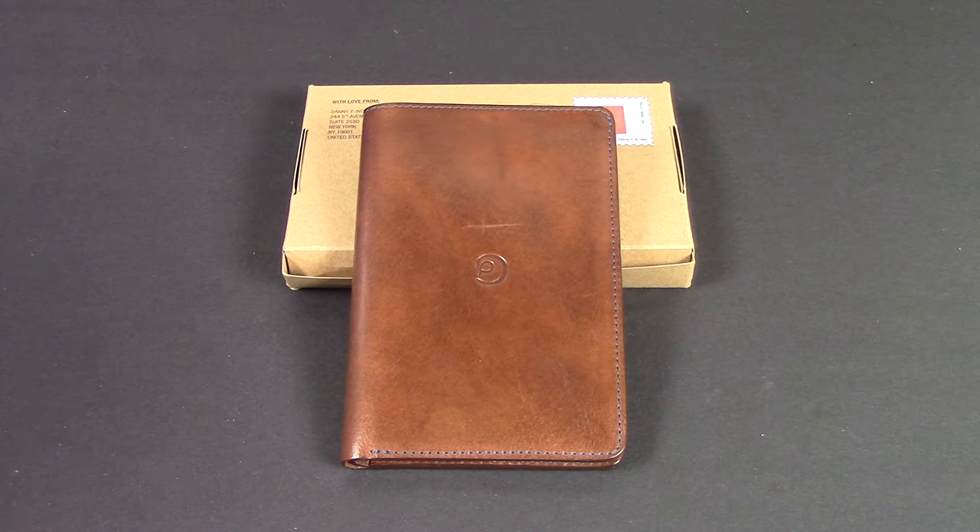What's up guys, a great partner of mine, Danny P, sent me this case and I'm going to show you what it's all about. It's a wallet style case and this one specifically is for the iPhone 6S. They do make it for the 6S Plus or 6 Plus — whichever you want, both going to fit the same way.